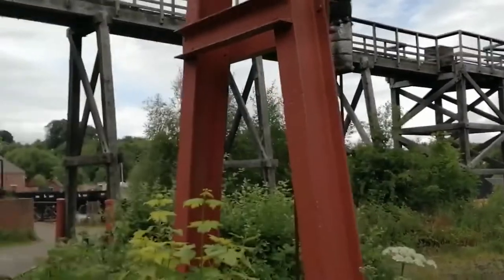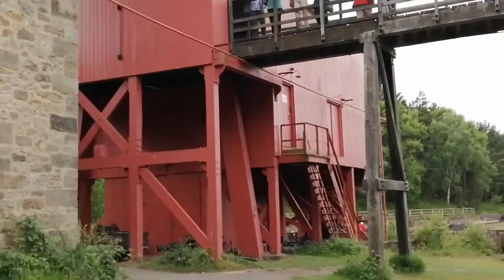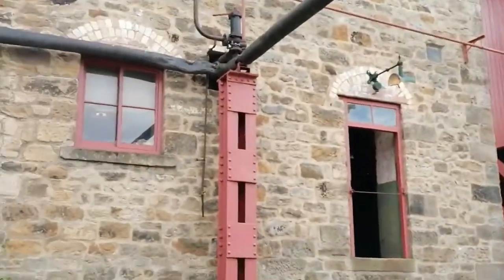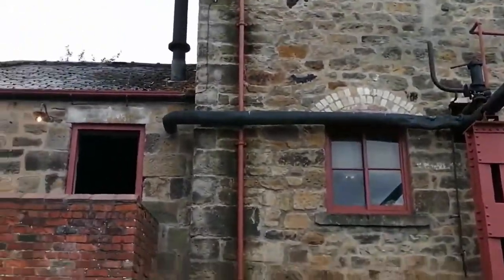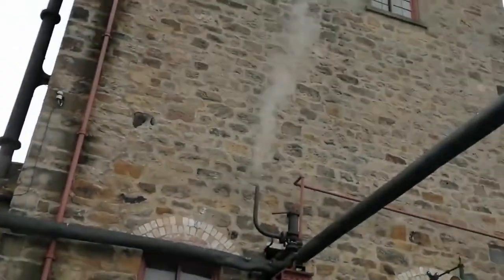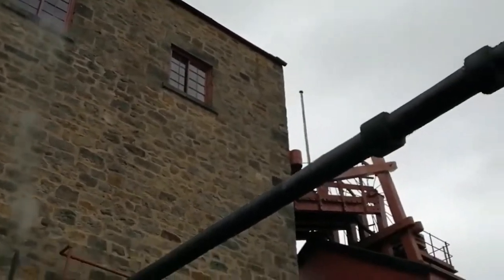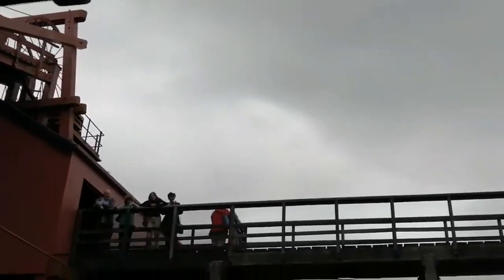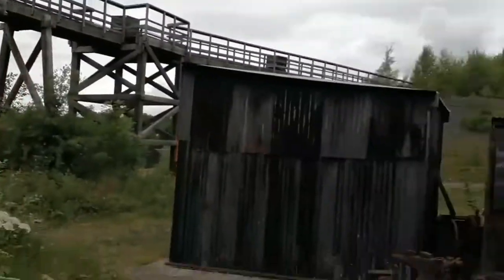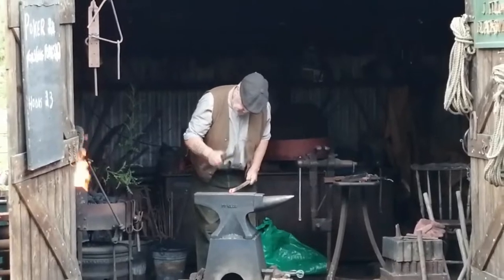This is a colliery that was here — original. This wasn't reconstructed; this was already here. Again, step back in time. Just an experience. Collieries were such an integral part of the community because it would have been all local people working within the coal mines and that industry at the time.